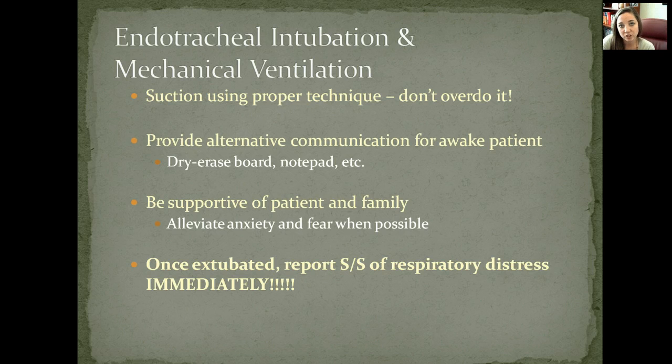Once the patient has been extubated or has had a trach reversal, report any signs or symptoms of respiratory distress immediately. Remember that the very first sign of respiratory distress is restlessness.